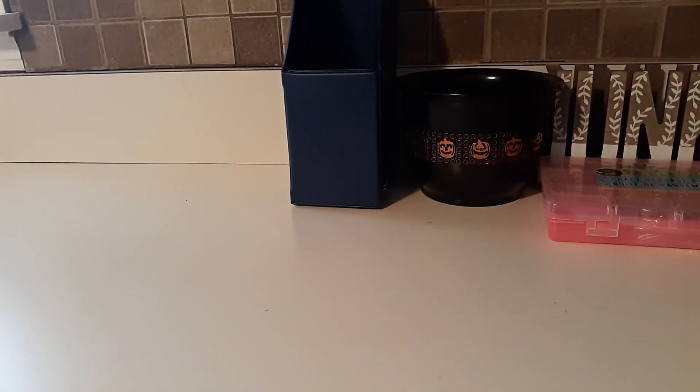I found this little craft storage box with beads in it and it was $0.99, so I just picked it up. I had found some other ones before and never picked them up, so I figured I'd grab this one now.